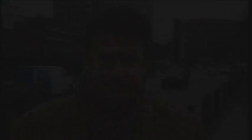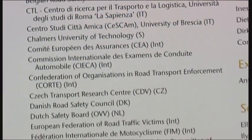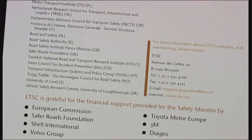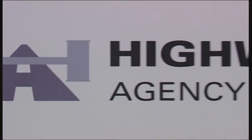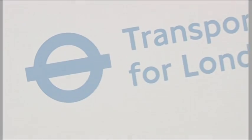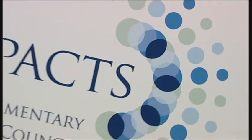The Safer Roads Foundation is a science-based, not-for-profit organisation dedicated to reducing road casualties, not just in the UK, but also around the world. As well as being a principal member of the European Transport Safety Council, the Safer Roads Foundation has also developed close working relationships with the Department for Transport, the Highways Agency, the Driving Standards Agency, Transport for London, and the UK's Parliamentary Advisory Council for Transport Safety.